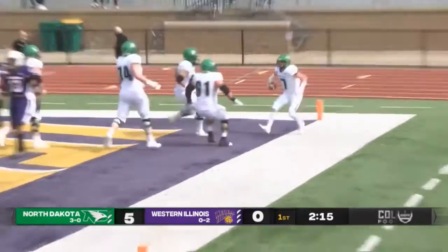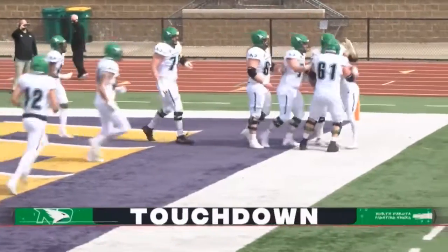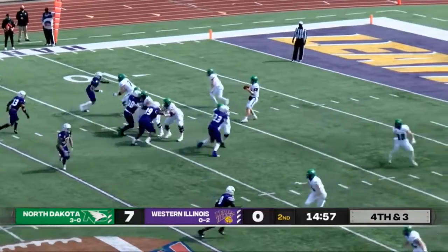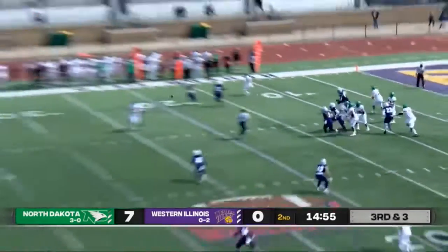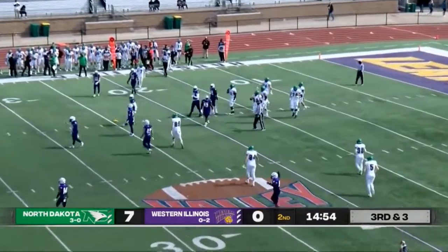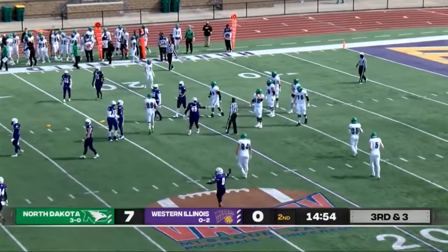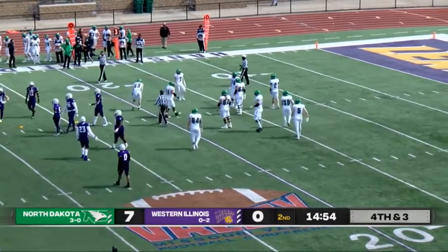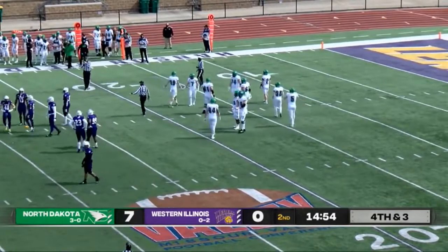Touchdown, Fighting Hawks! He went basically untouched into the end zone. Incomplete, looks like a pass interference call — yep, he had him around the back there. Looks like Bryce Cross on the penalty there.